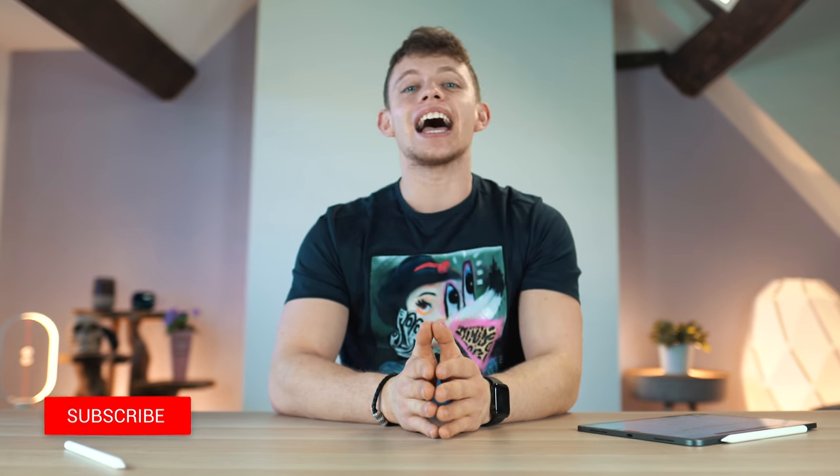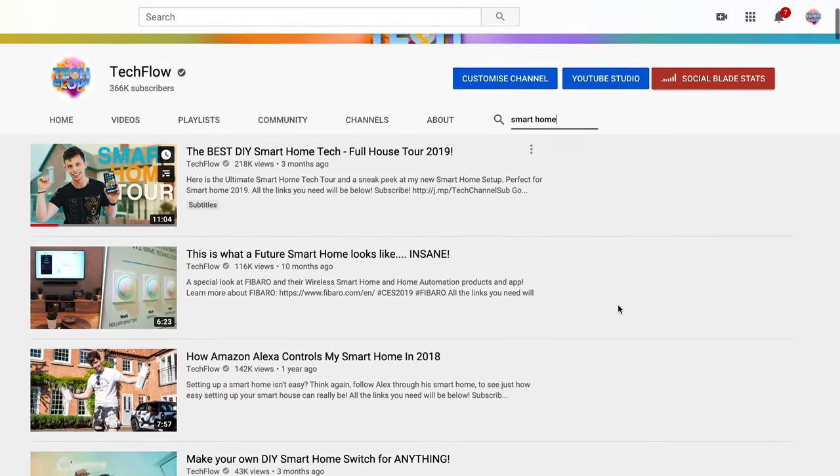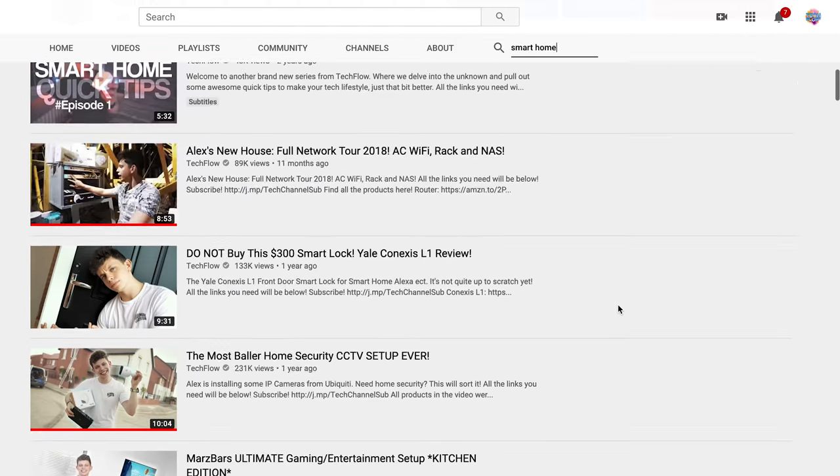Hello and welcome. My name is Alex and this is TechFlow. If you've been a long time subscriber on the channel, you'll definitely know that I love smart home tech.